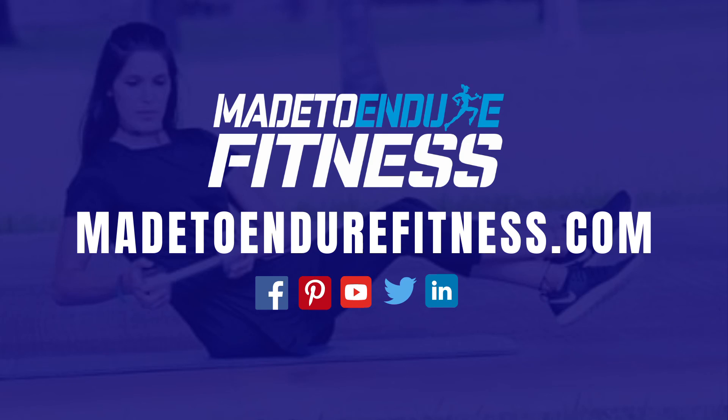Thank you guys so much for stopping by on this video. I really hope you were able to absorb this information and can utilize it for your benefit. If you liked this video, please give it a thumbs up, place a comment below if you want some other tips or have suggestions, make sure to subscribe, share with your friends and family, and hit the bell button so you can get more notifications coming your way. Until next time, stay happy, stay healthy — God bless you!